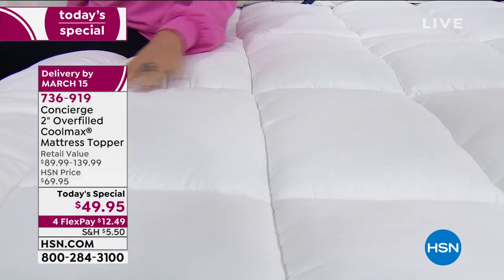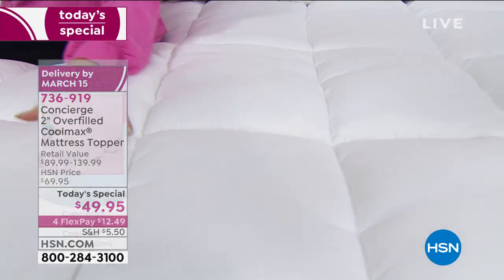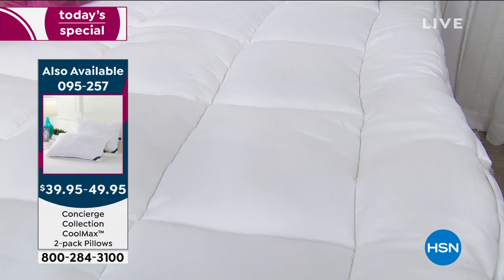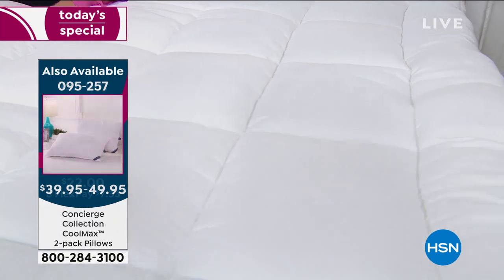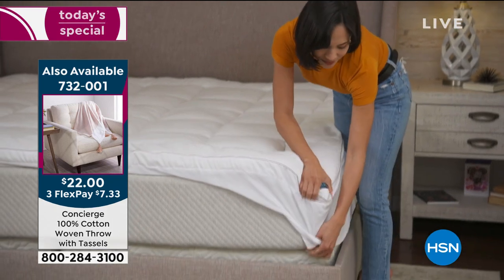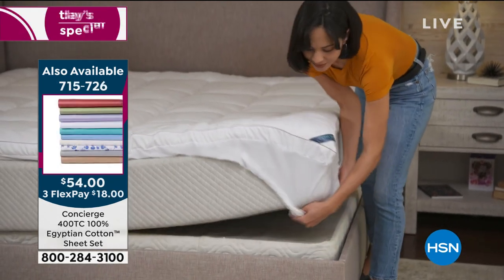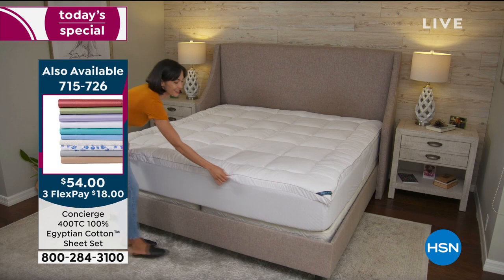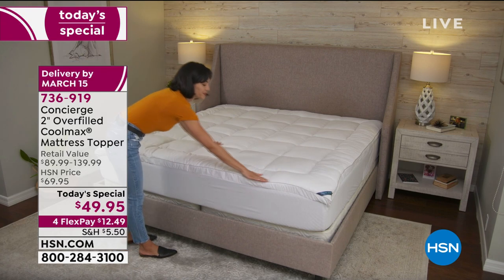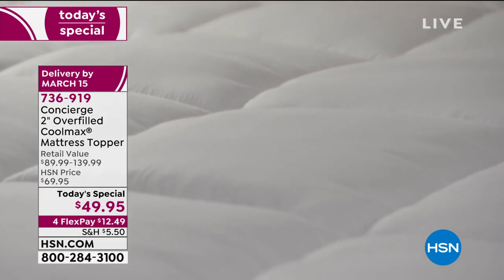$49.95, any size you want. This is something you truly have to feel to believe. The hand on this is so soft. It feels so good, but look at all the features. These are features you would expect to pay much more for, and we have them available for you today under $50, no matter what size you want.